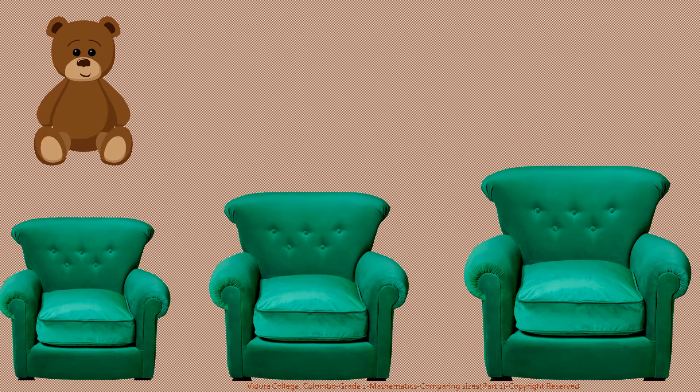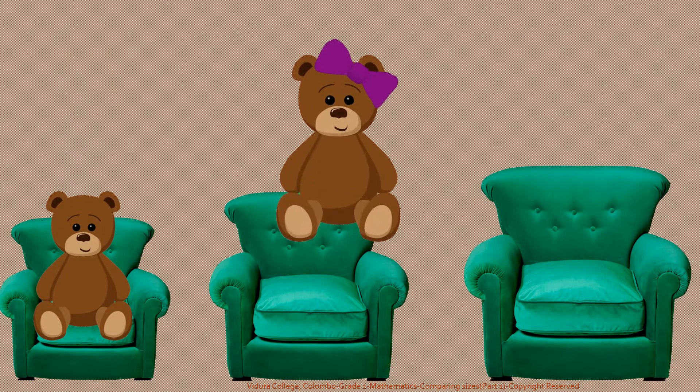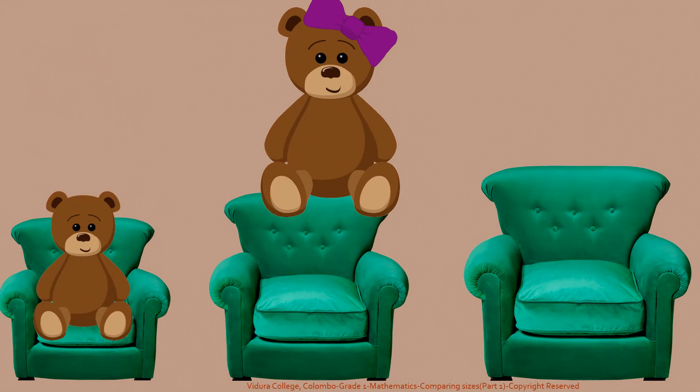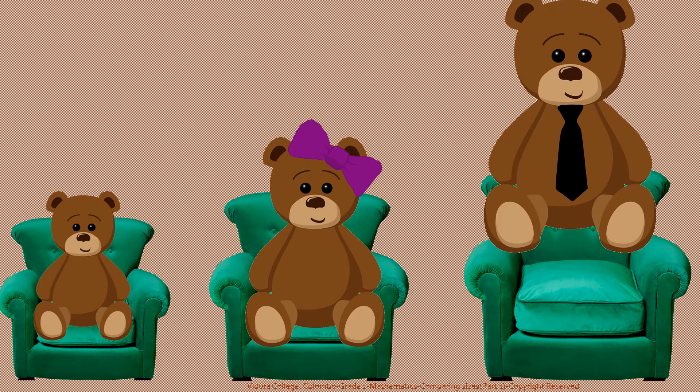Now they are going to have a chat together. Big baby bear sits on the big chair. Bigger mother bear sits on the bigger chair. Biggest father bear sits on the biggest chair.